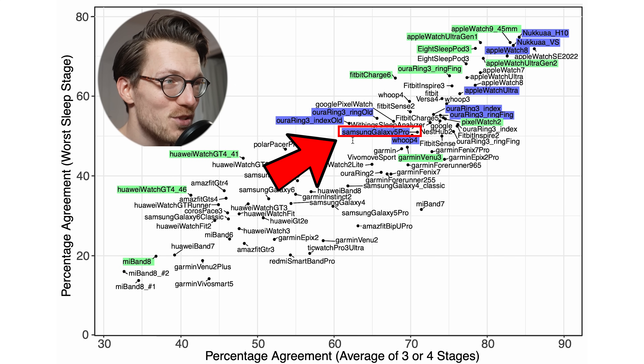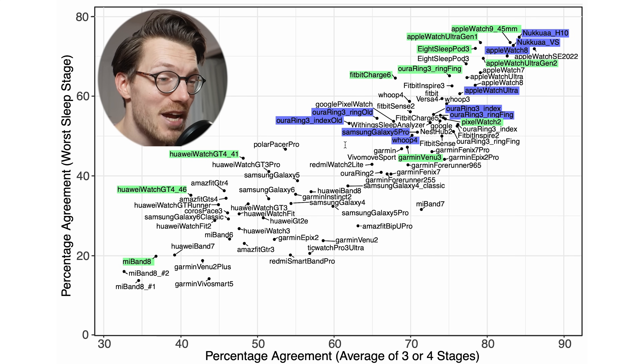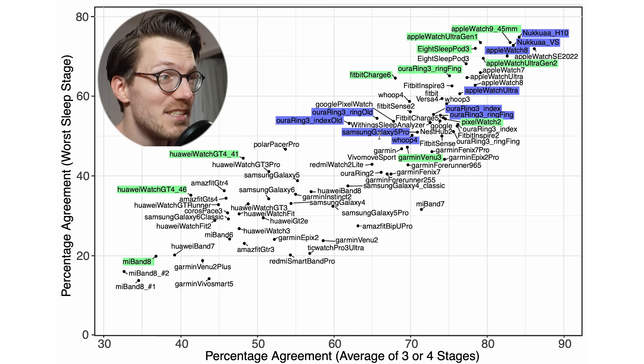Regular viewers will notice the Galaxy Watch 5 Pro has shifted a little to the top right compared to past videos. In my analysis I now allow for a linear time shift, so if there's a bit of timekeeping difference this is corrected for, making it a bit better than before. To summarize, compared to other devices it seems to be doing pretty decently though not amazing. Most Google products are a bit better, and especially Oura Rings, Apple Watches, the Nuqua app, and the HD Pod 3 are just a bit better than the Samsung Galaxy Watch 5 Pro — but there are definitely worse devices out there.